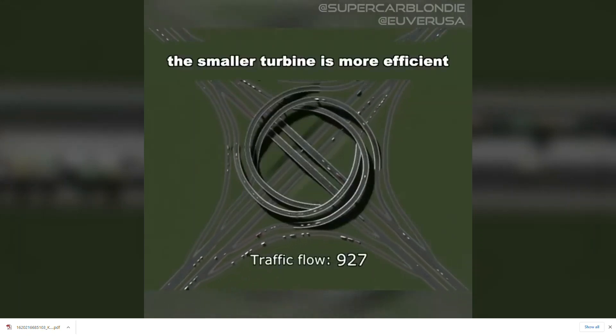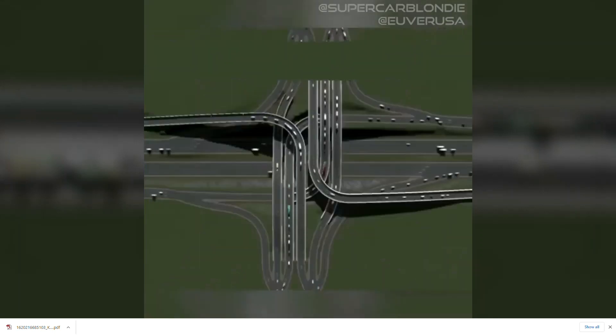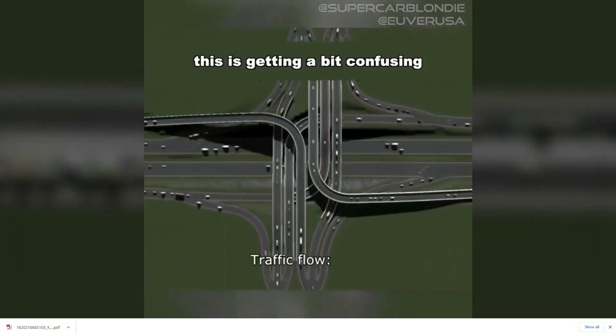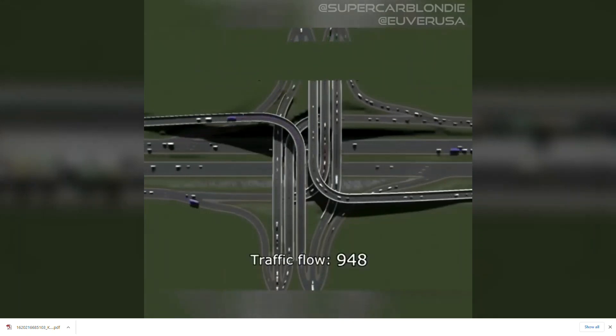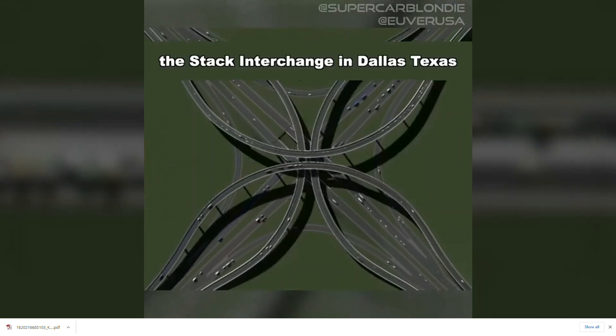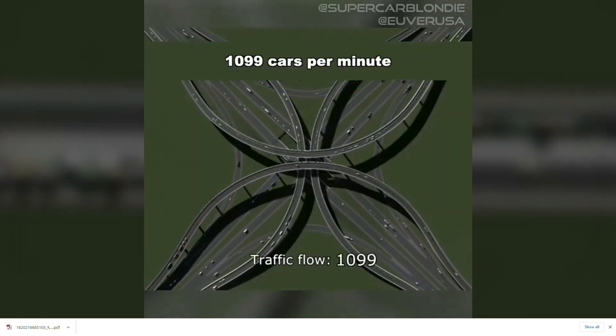The smaller turbine is actually more efficient. This is starting to get a bit confusing. But now for the grand finale: the stack interchange found in Dallas, Texas, which can run 1099 cars per minute.